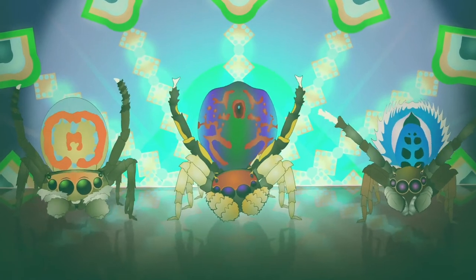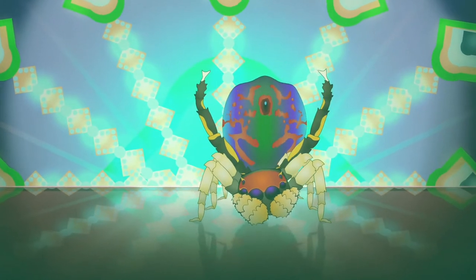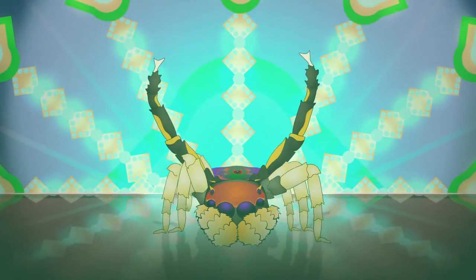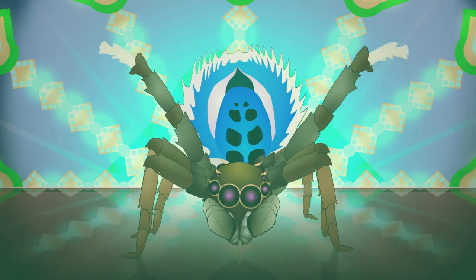Flaps have independently evolved into all different shapes and sizes — minimalist flaps, extravagant flaps, and long bristled flaps like these.